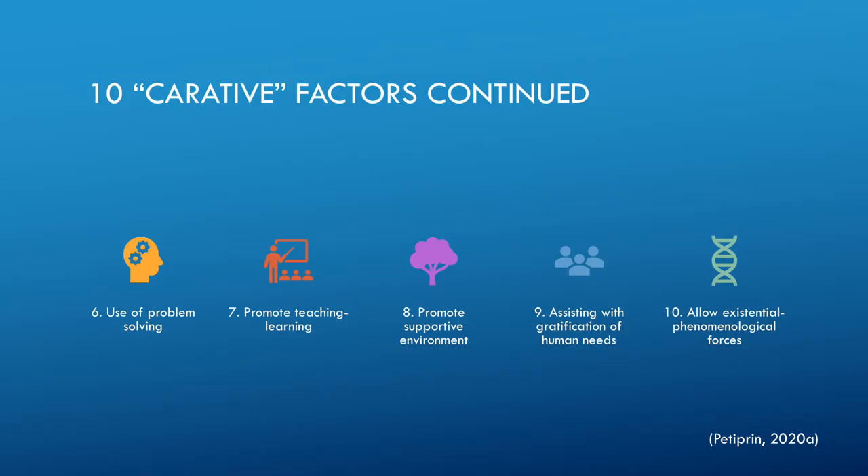Six: the use of problem solving. Seven: promote teaching and learning. Eight: promote a supportive environment. Nine: assisting with gratification of human needs — Watson feels that each need is equally important to the other. Ten: allow existential phenomenological forces, which means helping the client find strength and achieve their needs and goals, whatever those may be.